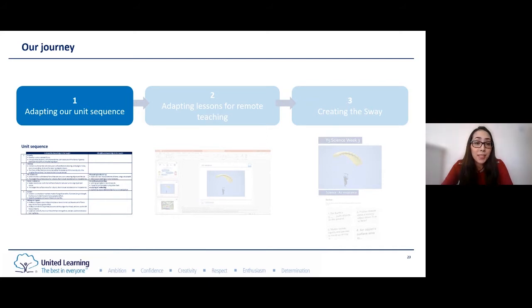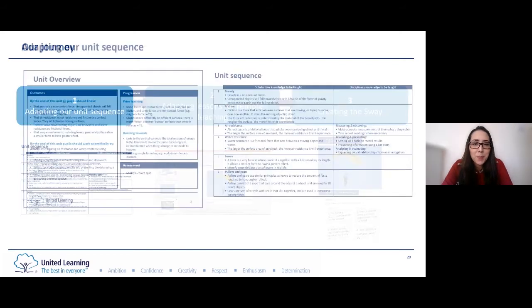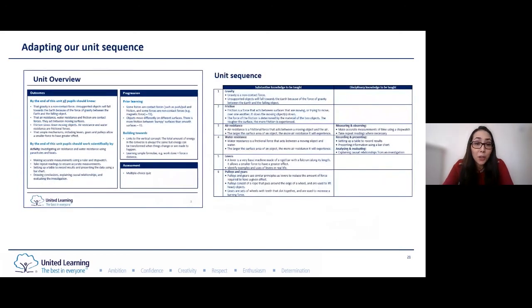The first stage was to adapt our unit sequence. Here you can see our unit overview and unit sequence. Our unit overview outlines what it is we want pupils to know and understand by the end of the unit and how this is sequenced to build on prior learning. Our unit sequence maps this content into a series of six lessons. What we needed to do was start with our unit sequence and consider whether this was appropriate for remote teaching and whether we might need to prioritize certain pieces of knowledge.